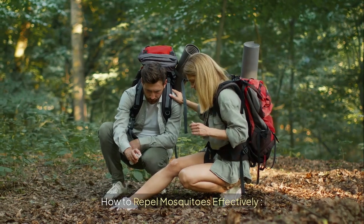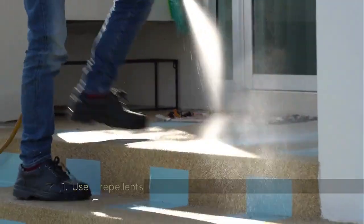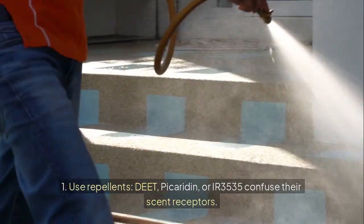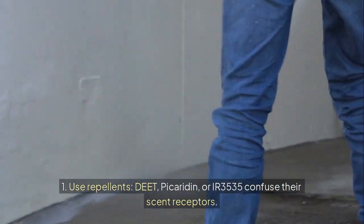How to repel mosquitoes effectively. 1. Use repellents. DEET, picaridin, or IR-3535 confuse their scent receptors.